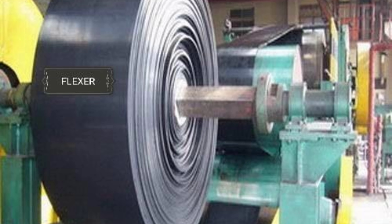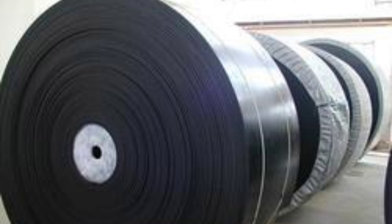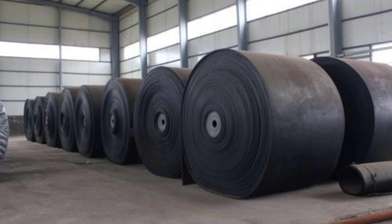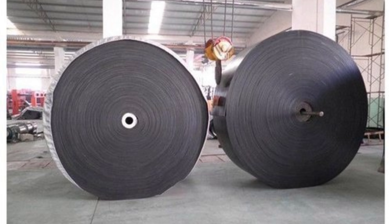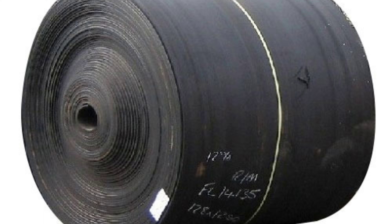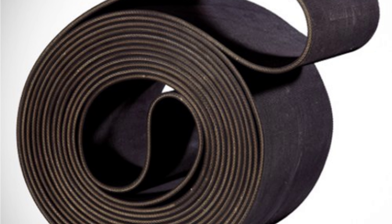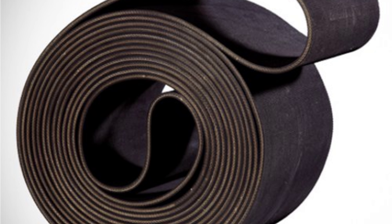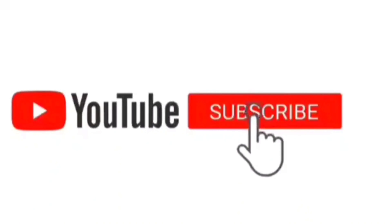This type of conveyor belt can be used to carry food products, because it is easy to clean. Spacing between plastic segments is adjustable for applications where fluids should be either drained or retained as items are carried on the conveyor. The plastic composition of the segments also makes this conveyor suitable for such environments.